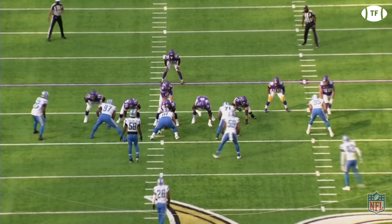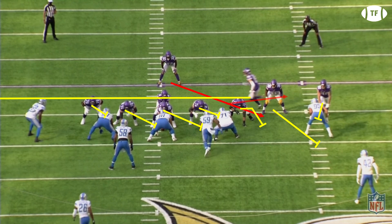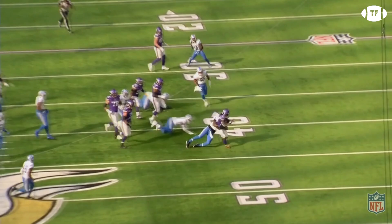The Vikings have a wrinkle called here, running Adam Thielen on a jet motion to make the linebackers hesitate. Reggie Ragland blitzes, which plays into the Vikings' hands, as the left tackle knows he has no responsibility and can help out the guard. A huge hole opens up in the C-gap, and Dalvin accelerates through, making a cut upfield, and drags Jamie Collins for a gain of 12.